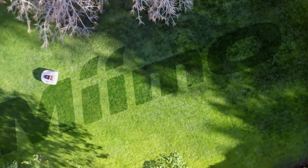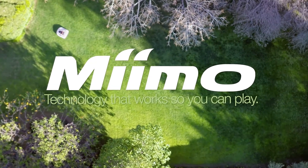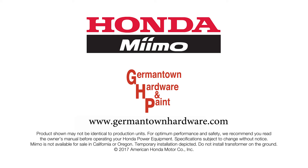So for convenient, intelligent, autonomous mowing, leave it to MIMO. Technology that works so you can play. Visit Germantown Hardware in Germantown or online at GermantownHardware.com.